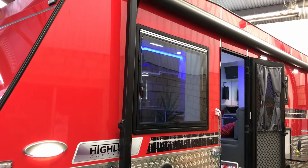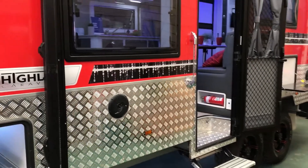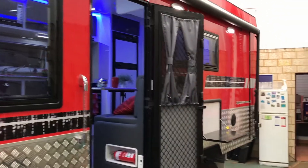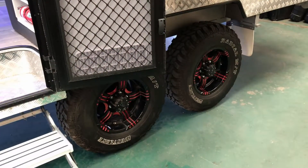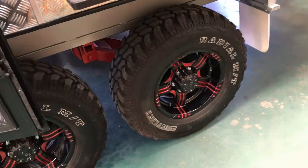The fire engine red — stunning colour — and yes, before people ask, you can change colour. Coming down the side we've got external speakers, standard with our awning. Come down the side to the picnic table. This van is tandem 16-inch off-road tires.